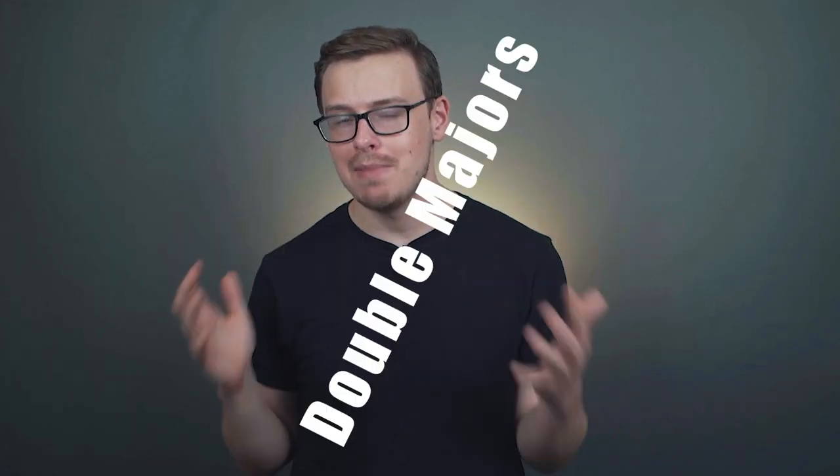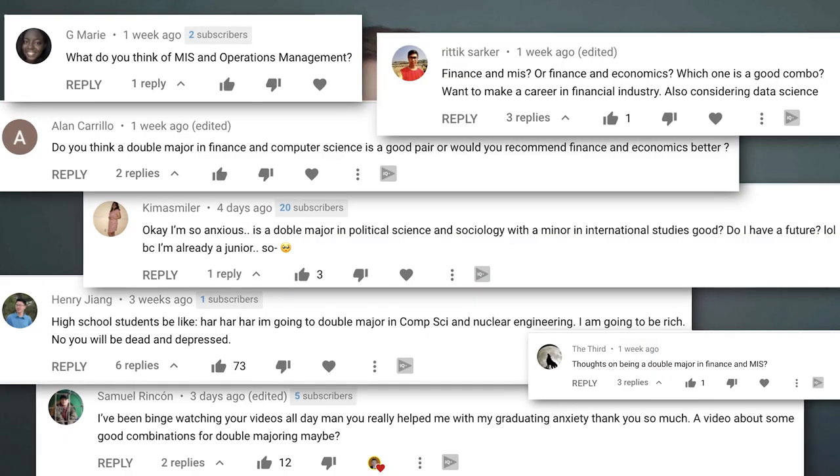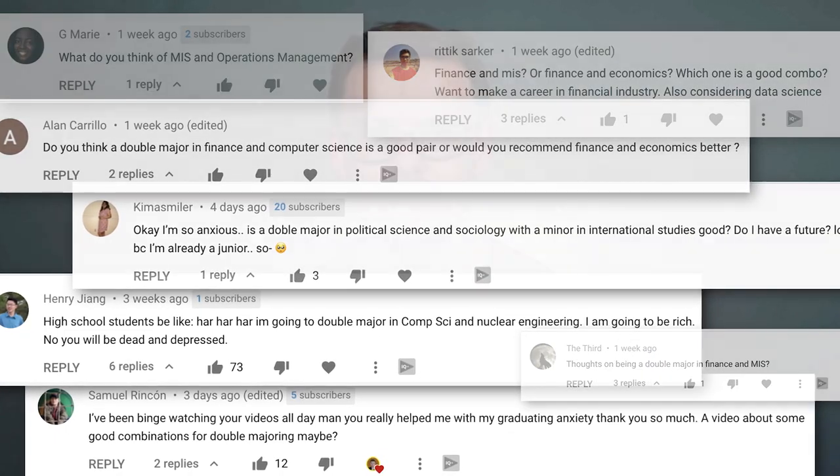The best double majors for math degrees — that's what we're going to be talking about today. This was a highly requested video. I get these questions all the time: should I double major in this and that? So I decided to make an entire series on this.